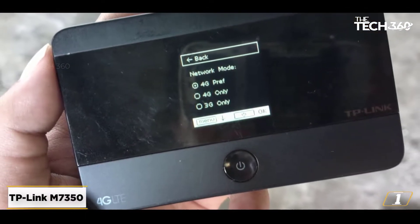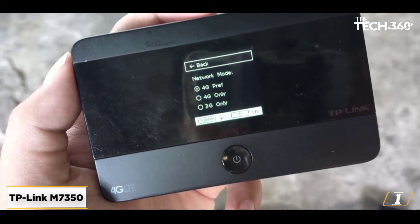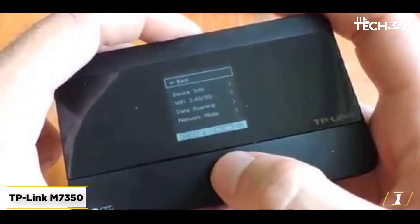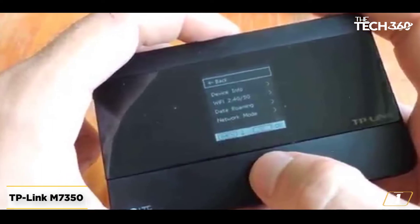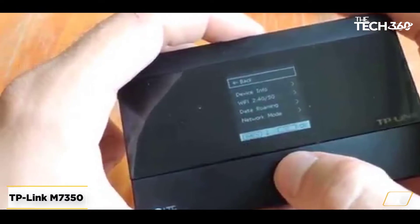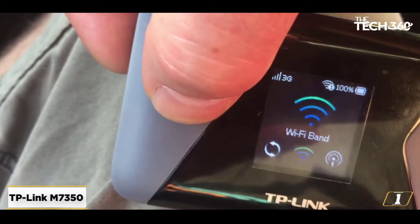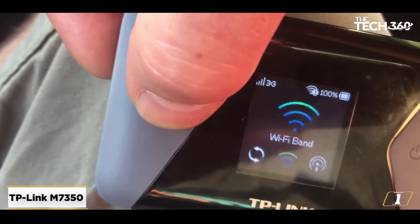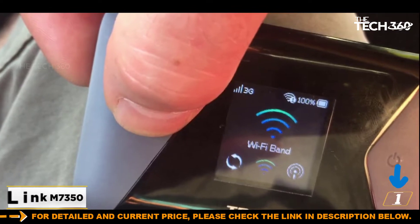It can create a wireless network for up to 10 devices, and supports a microSD card for shared storage. It has an LCD that tells you the signal strength, how many devices are connected, how much data you have used of your total limit, plus the remaining battery capacity. The TP-Link's 2,550 milliamp hours battery should be good for up to 10 hours of 4G connectivity.